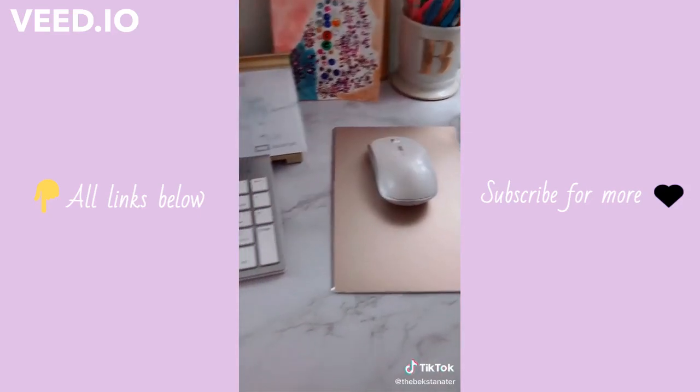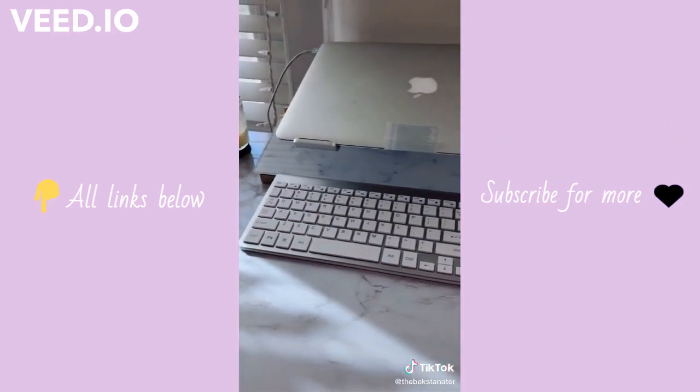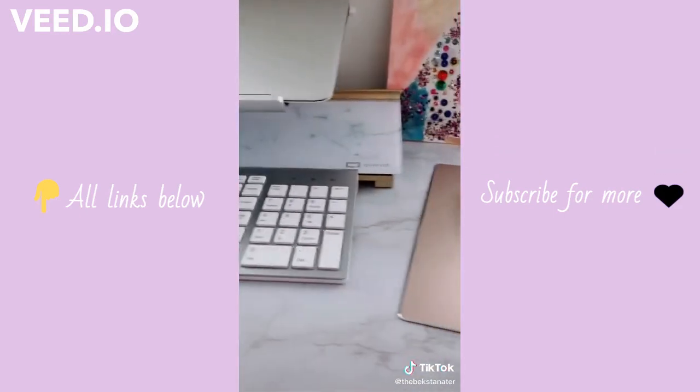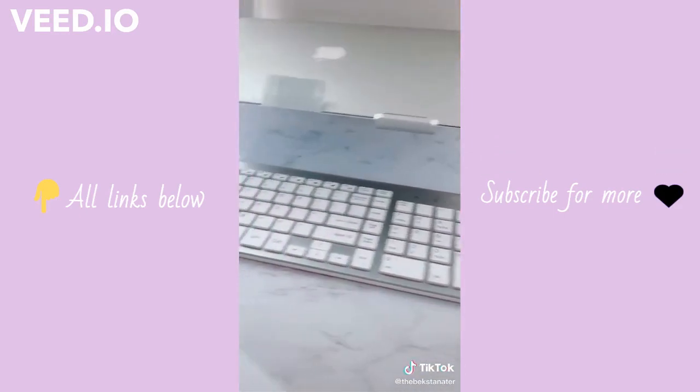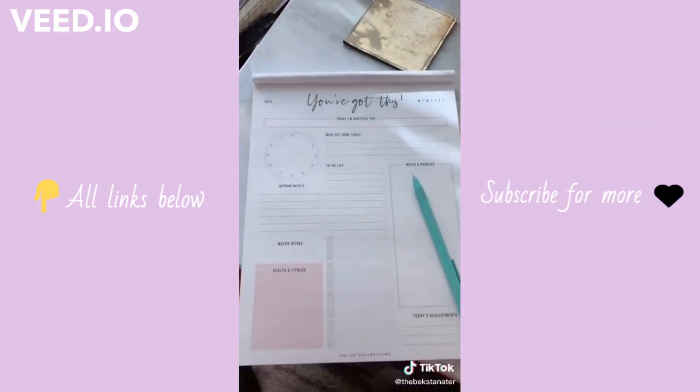I got this gold mouse pad to go with my mouse and keyboard set. Once I put my laptop up on this stand, it made it a lot easier. The stand has really helped with neck strain and hunching over.